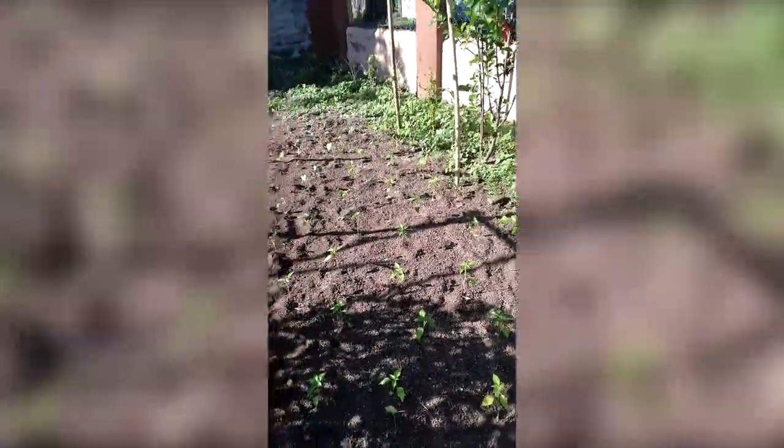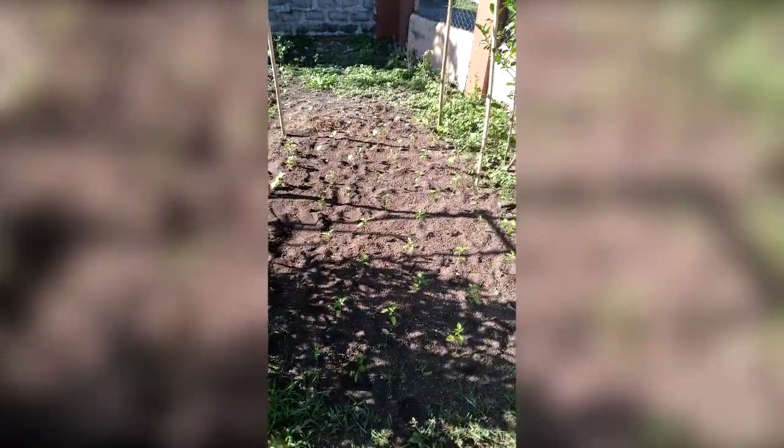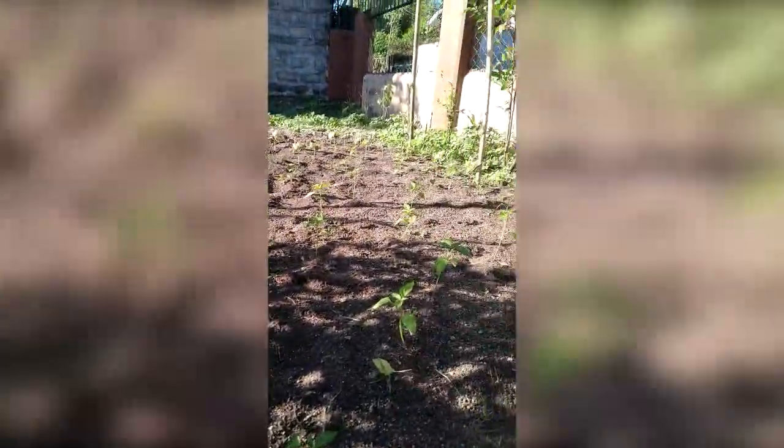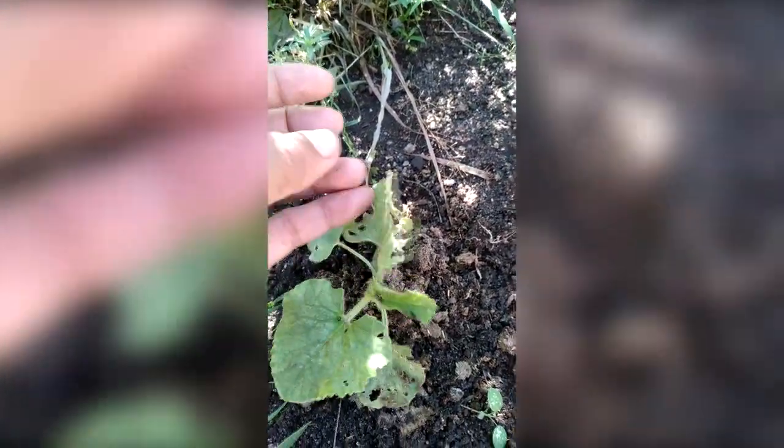These are the jalapeno peppers. There's a huge line of them - they're all jalapenos right here, a bunch of them. I told you I had trouble getting rid of pests the other week. That's what they do to my plants - you see that? They're eating them alive.